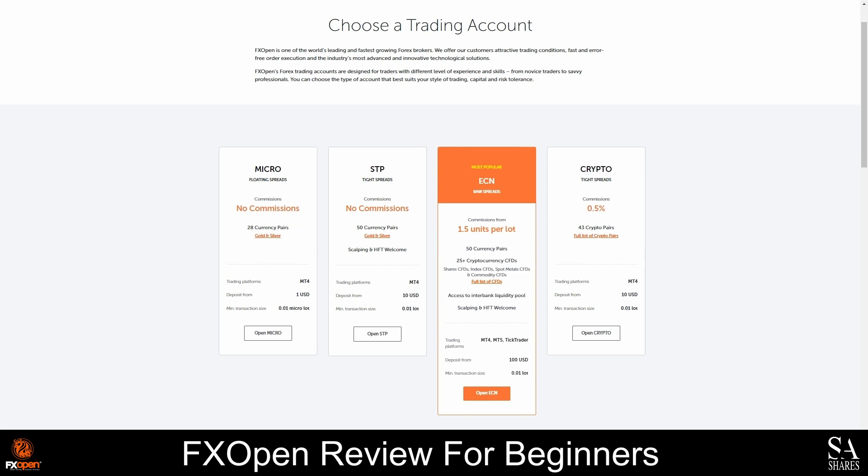If you are new to trading, or you are trading on a budget, and you are interested in trading cryptocurrencies, then the crypto account is a great option. You can open this account by depositing as little as 10 US dollars, which will give you access to 43 crypto pairs and a leverage limit of 1 to 3. This account cannot be converted to a swap-free account, but it can be used as a demo account if required.